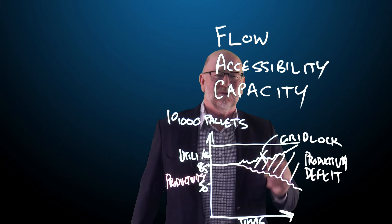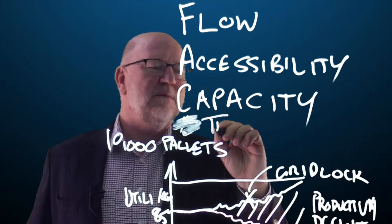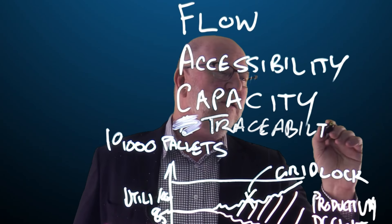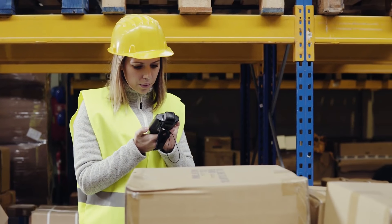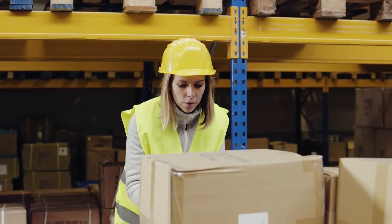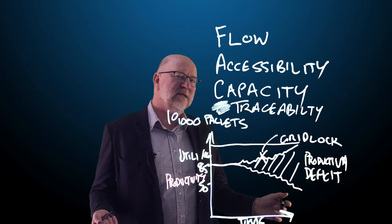The last item I wanted to cover is traceability. This aspect is really about how you manage the warehouse in terms of systems and control. It's important that everything we do, every move we make, is readily traceable. So we need to have the systems, the operations and the procedures in place to make sure the warehouse operates effectively.